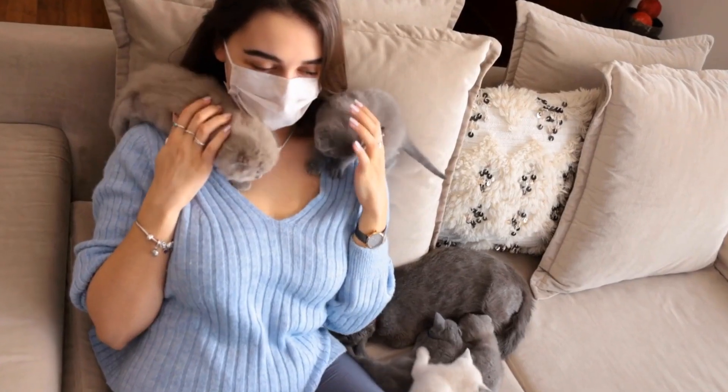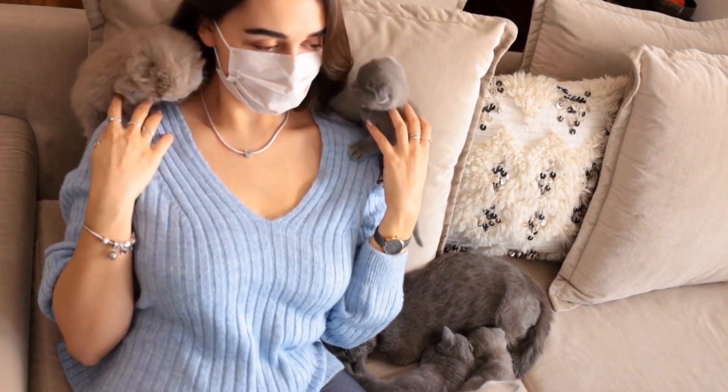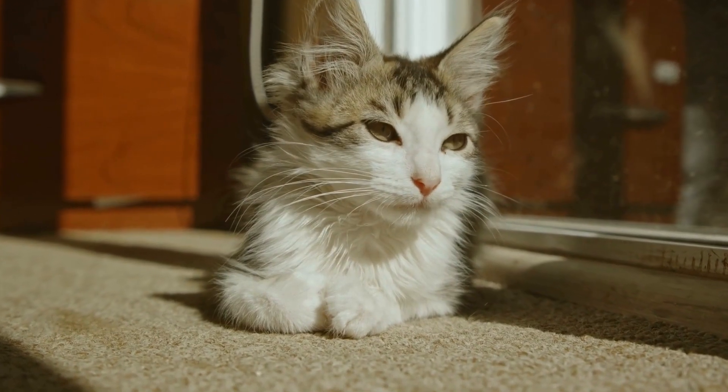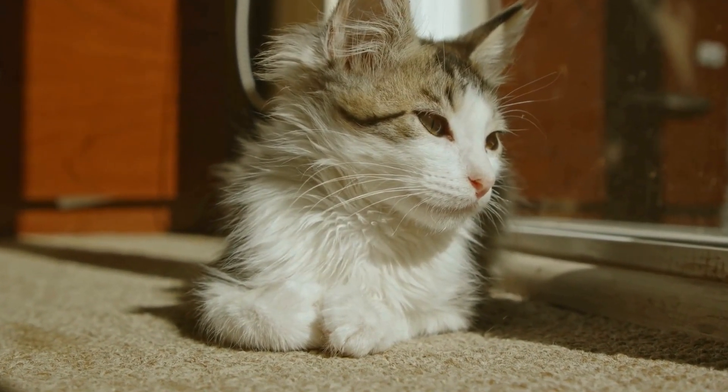Avoid food that may trigger allergies or serve as potential triggers for autoimmune flare-ups. If necessary, consult with a veterinary nutritionist to determine the best diet plan for your cat's specific condition.